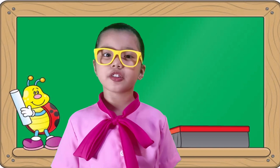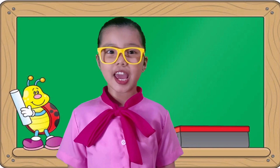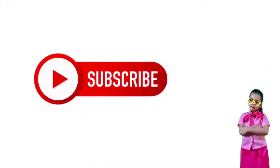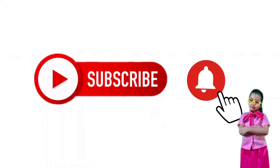Thank you for watching kids. I hope you have fun learning today. Don't forget to subscribe to my channel and hit the bell button. Goodbye!